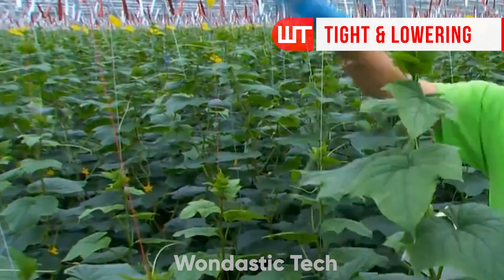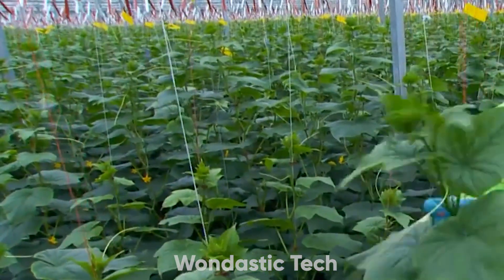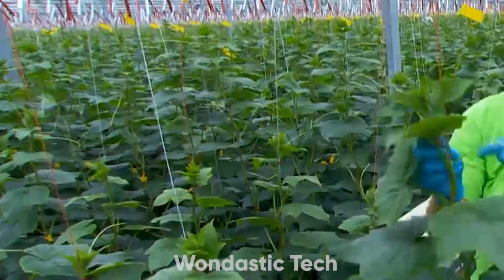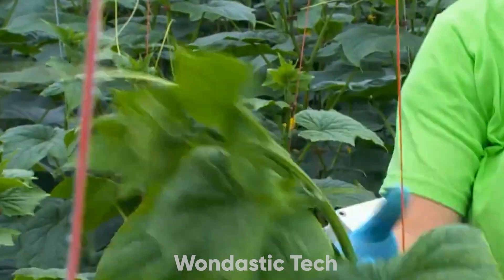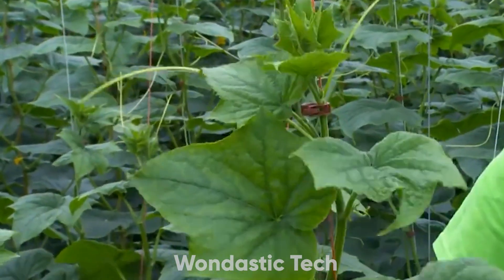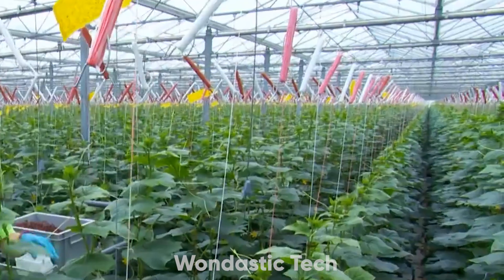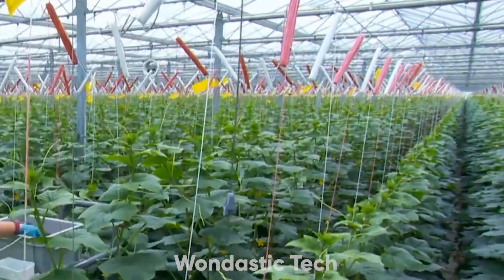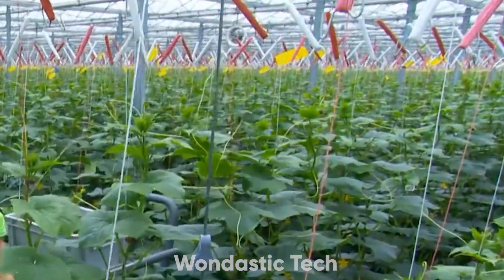As the plants grow, the rope needs to be tightened and adjusted regularly to keep them upright. This process is essential because cucumbers are fast growing, and ensuring the plant stays stable is key to preventing breakage. By tightening and later lowering the plant as it gets taller, greenhouse staff can guide its growth along the rope, supporting it right up to the crop wire. Lowering also creates room at the top of the plant for new growth, ensuring it continues to climb vertically without overcrowding the greenhouse space.